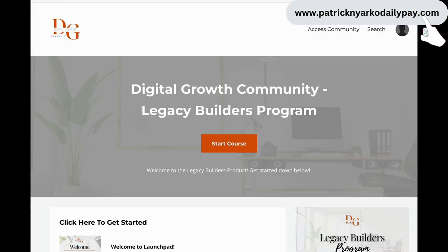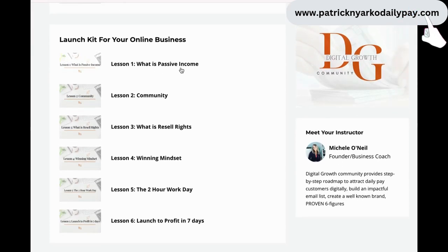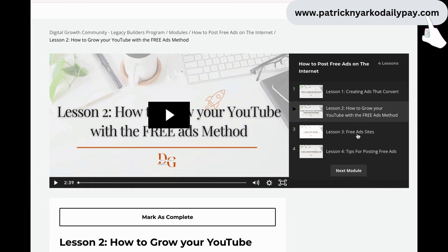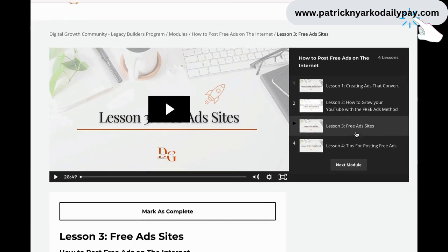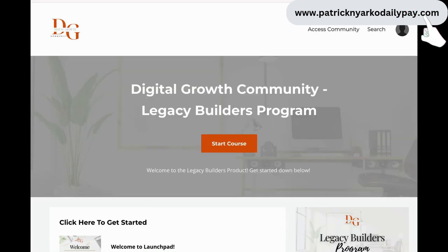Starting from the very beginning - first you purchase a digital platform, and in this digital platform it gives you everything you need to improve your skill and become your own boss online. This is just an example of what the training looks like. I love it because the videos are very short, and you execute and implement what you learn. It literally walks you through step by step.